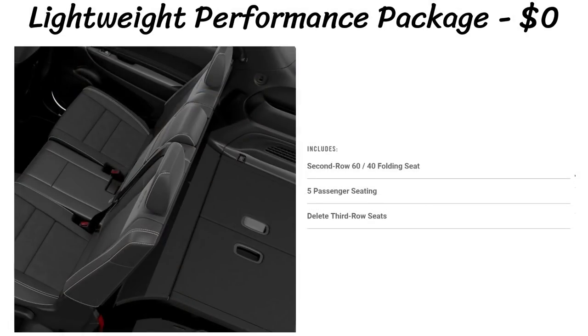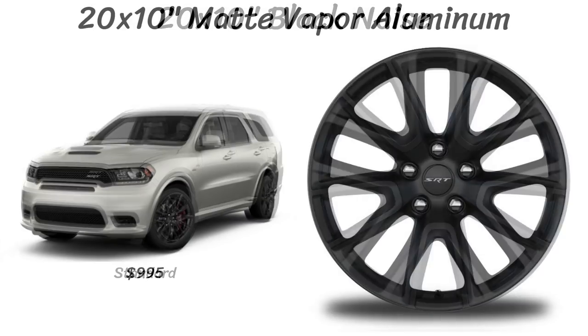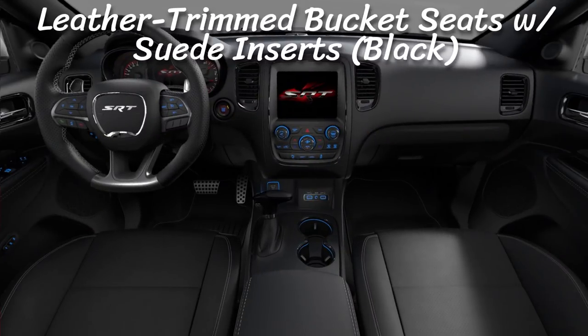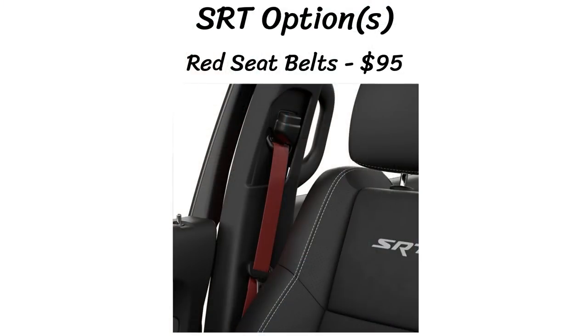For $0 you can choose the lightweight performance package, which deletes the third row Durango seats, making it a five-seater instead of seven. All three SRT wheel offerings are new for 2019: standard 20x10 black noise wheels, plus 20x10 matte vapor and 20x10 brass monkey, each for $995. Inside, black leather seats are standard, or you can choose the demonic red Laguna leather seats for $1,595. Also new this year are $95 red seatbelts. Dual stripes are also available, just like on the RT.